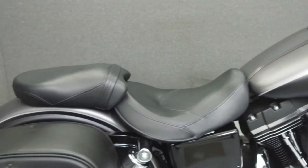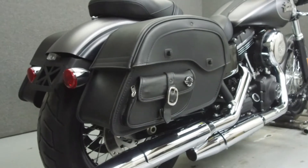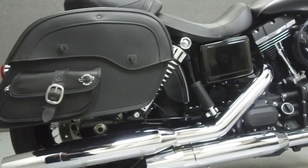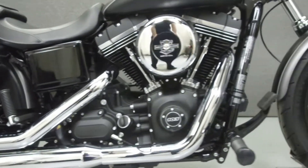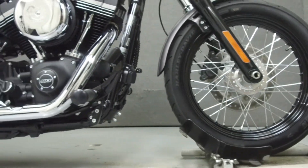Powered by a twin cam 103 cubic inch V-twin engine with a six-speed transmission, the Street Bob puts up 98 foot-pounds of torque at 3,000 RPM. It has a seat height of 26 inches and a dry weight of 637 pounds.